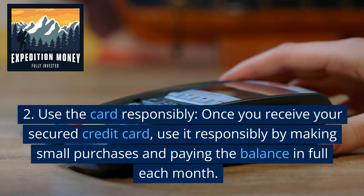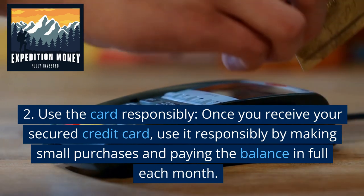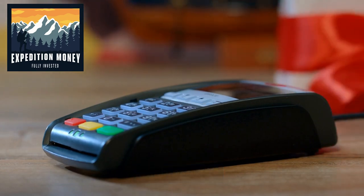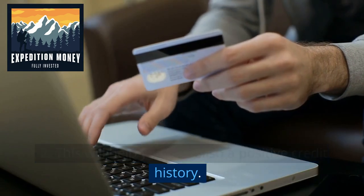Use the card responsibly. Once you receive your secured credit card, use it responsibly by making small purchases and paying the balance in full each month. This will help you establish a positive credit history.